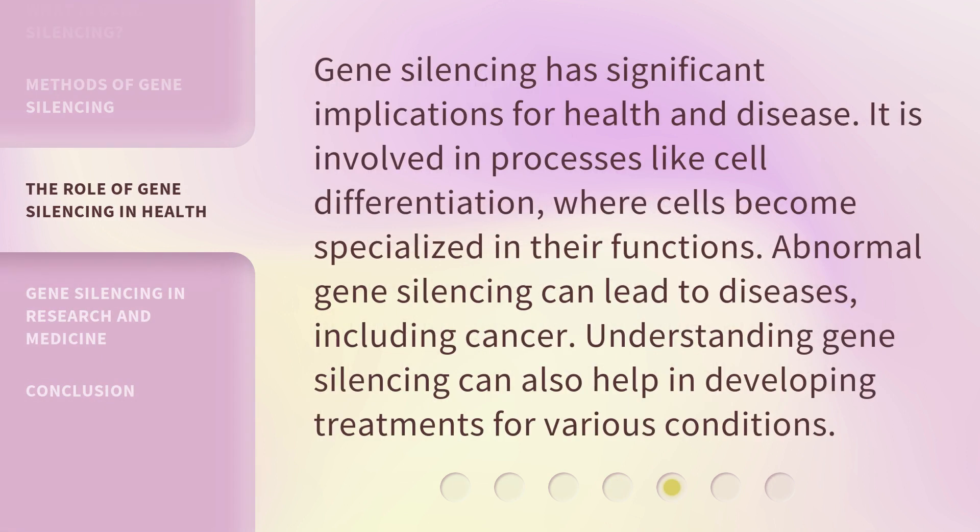Gene silencing has significant implications for health and disease. It is involved in processes like cell differentiation, where cells become specialized in their functions. Abnormal gene silencing can lead to diseases, including cancer. Understanding gene silencing can also help in developing treatments for various conditions.